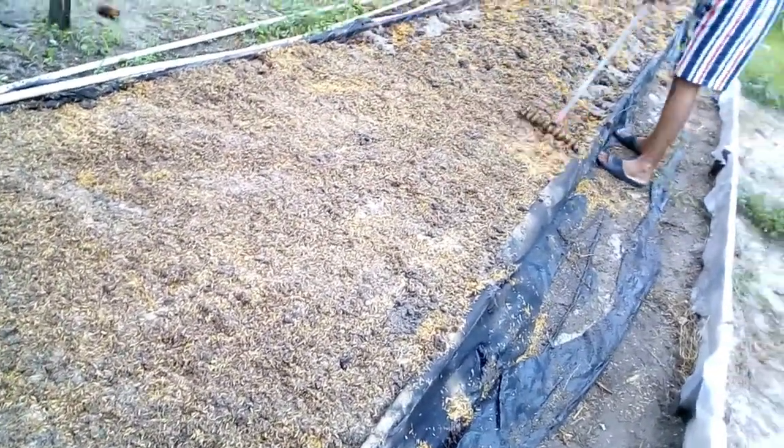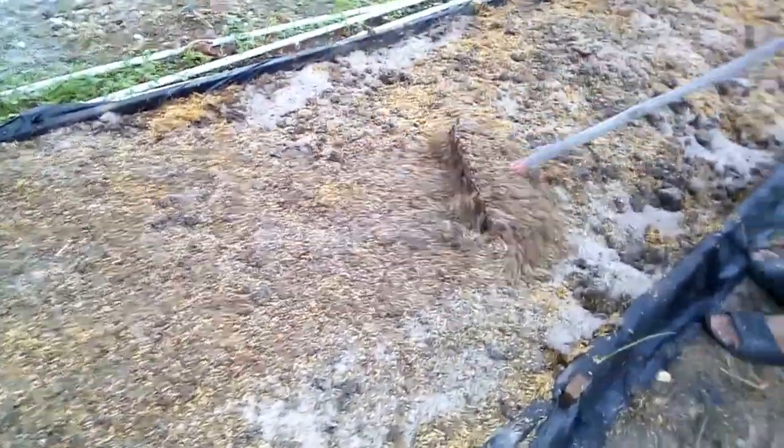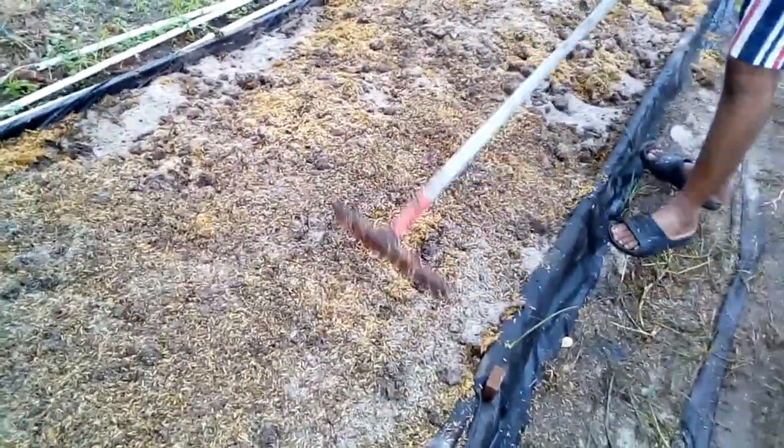Now, leveling of the bed after I've mixed it. I'm using a simple iron rake and I'm leveling. I'm using both sides of the rake actually — the back of the rake is for leveling and the front is to pull the stuff together.